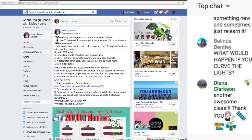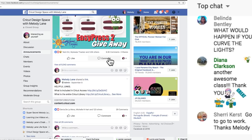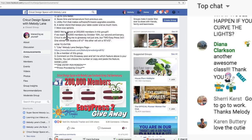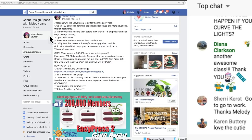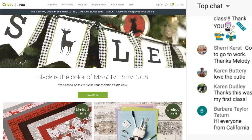And here is the giveaway for the EasyPress 2. There are seven reasons why the EasyPress 2 is better than the EasyPress 1 - all you have to do is comment on this post. There are only 9,000 comments, but there are almost 200,000 people in the group. You just have to comment which one you like better - you can answer with a number or write it out. That is how you enter.